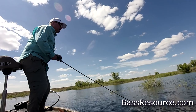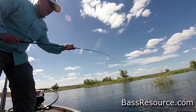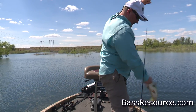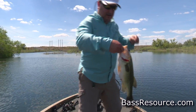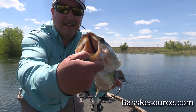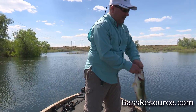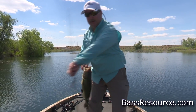Strong fish. There we go. Give me your face. He's been eating. Hooked him right at the roof of the mouth too. You think he wanted that? He's been eating. Took that worm. Here we go. Just saw it swimming off. Never felt the bite.